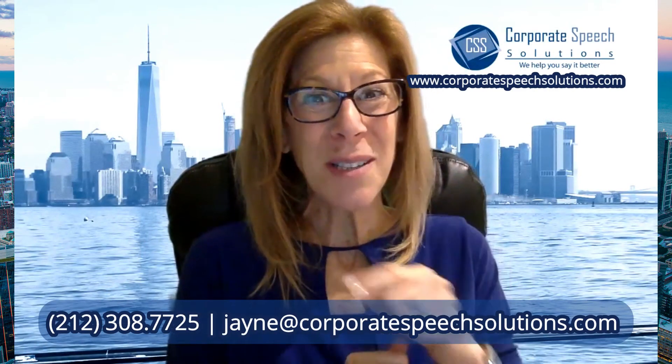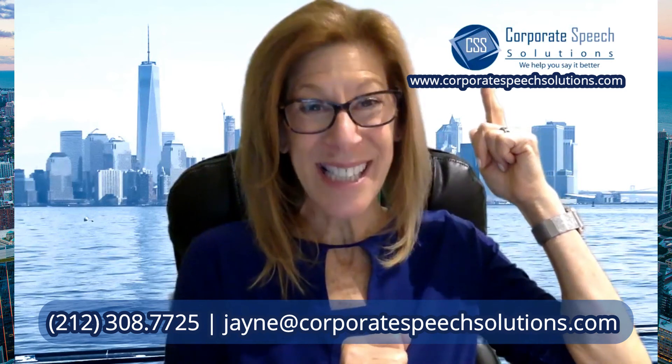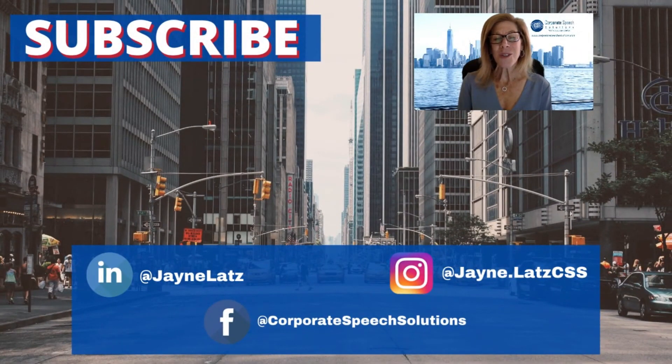At Corporate Speech Solutions, we help you say it better. If you liked this video, please make sure that you leave a comment and like it. Give us a thumbs up. We really appreciate your support and your enthusiasm, and I look forward to hearing from you.